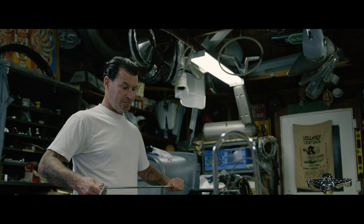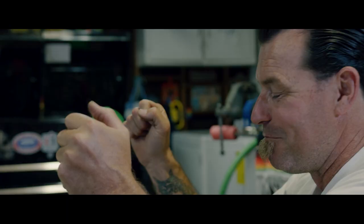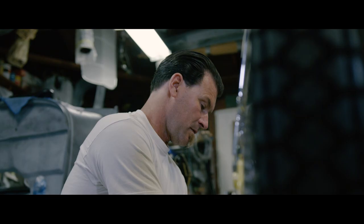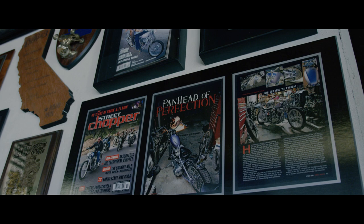The first bike that I bought was a '67 Triumph Bonneville in a rigid frame. My teeth were probably rattling out of my skull on that thing. Mike Davis asked me if I wanted to be one of the builders for the Born Free and I said sure. At first I was a little reluctant and then I figured, why not? That'll give me motivation to get a bike together. The very first one that they did — I had finished the Lavender Panhead — that bike got best in show.